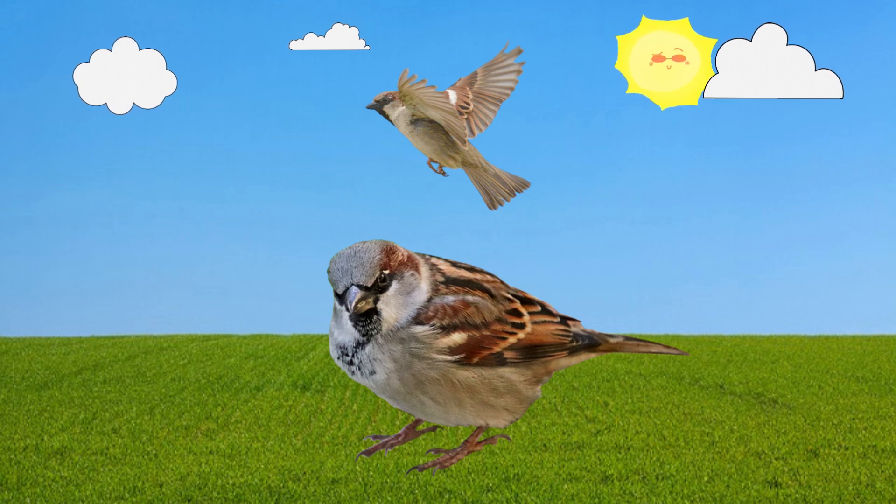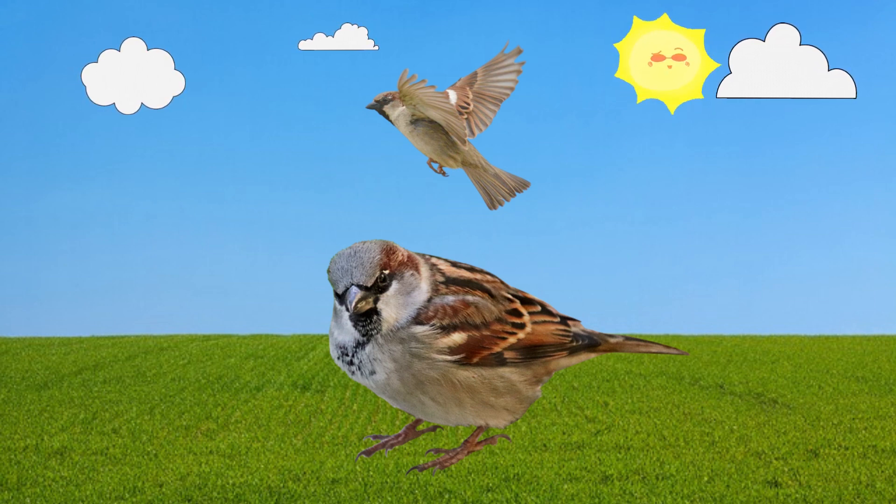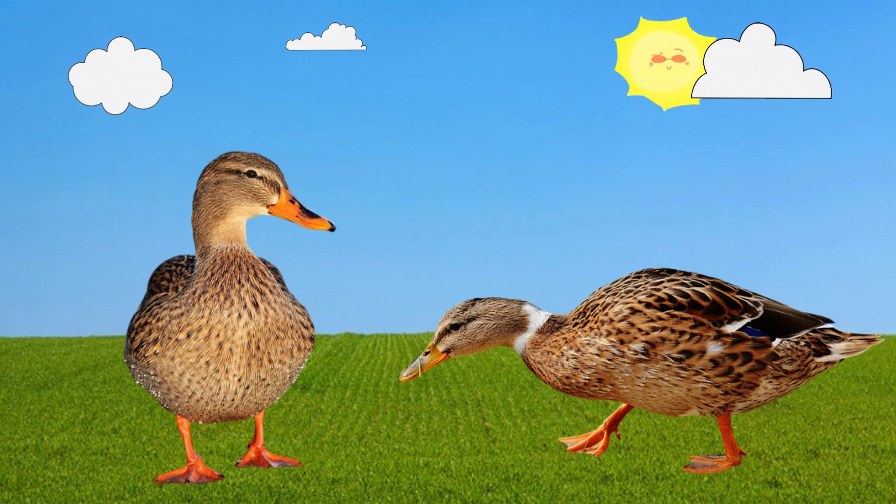Sparrow. This is a sparrow. Duck. This is a duck.